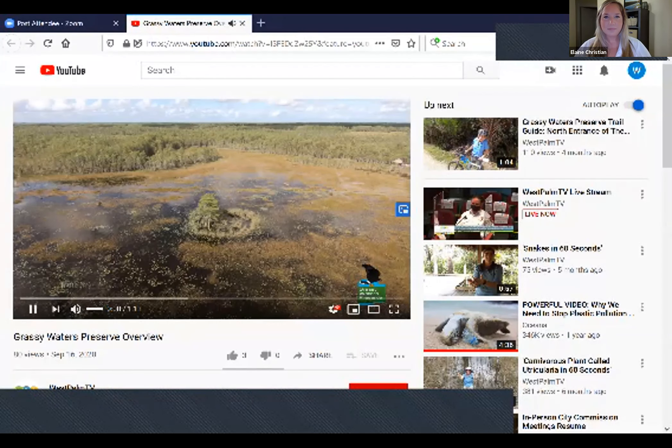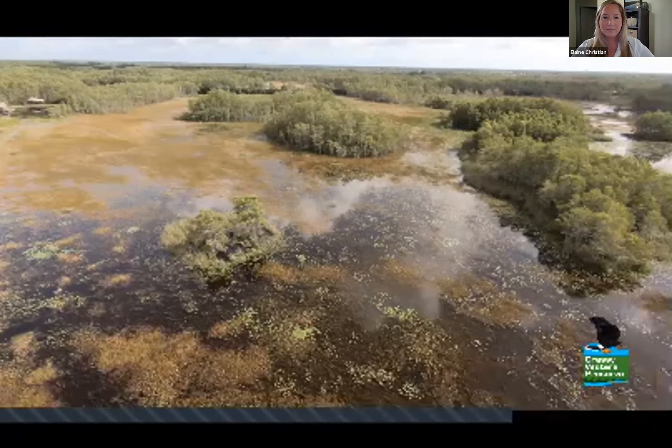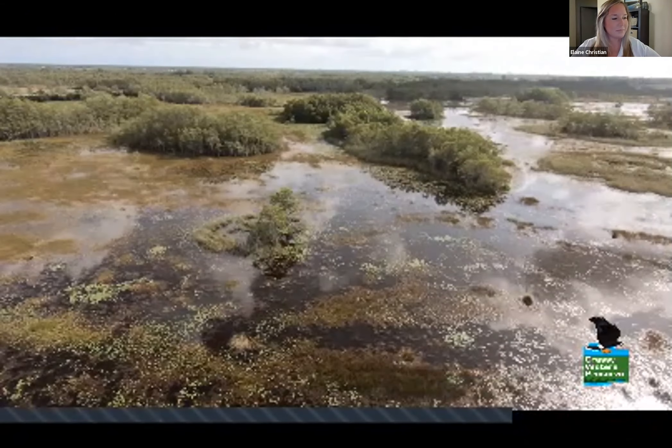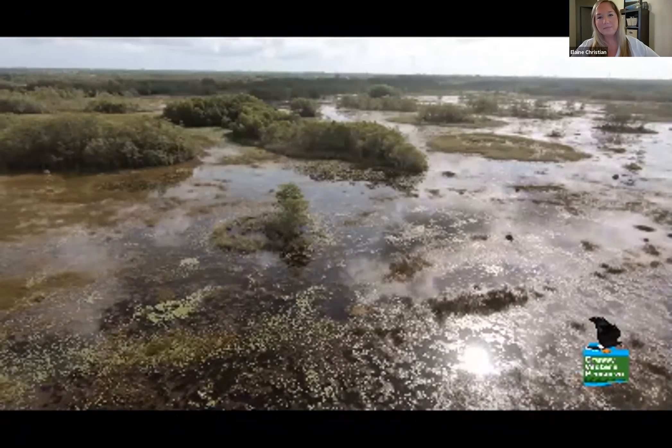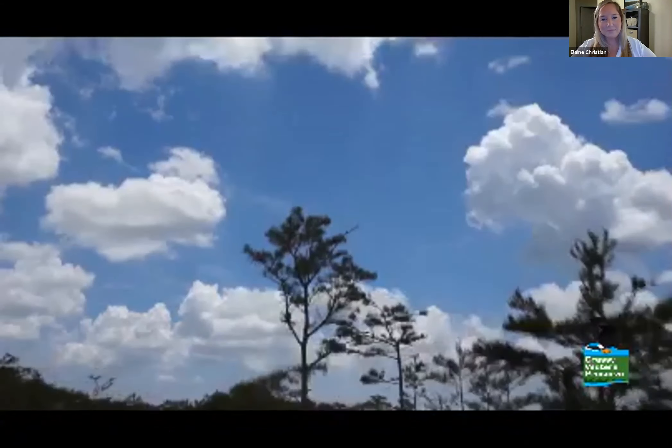Grassy Waters is a 15,000-acre wetland — about 11,000 football fields. Our massive preserve is full of water and is the water source for all of West Palm Beach, South Palm Beach, and Palm Beach Island. That means if you live or visit these areas, anytime you wash your hands or drink from a water fountain, you're using water from the preserve. But there's not just water at Grassy Waters.